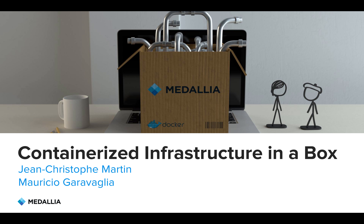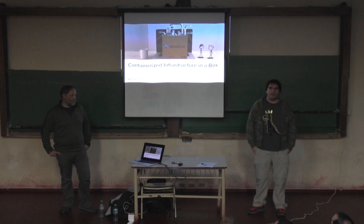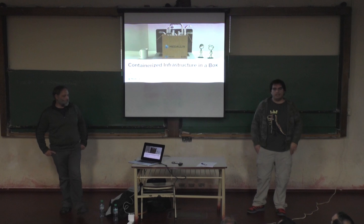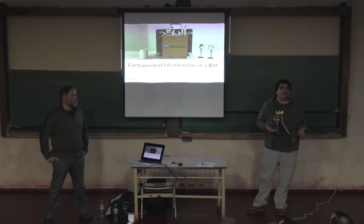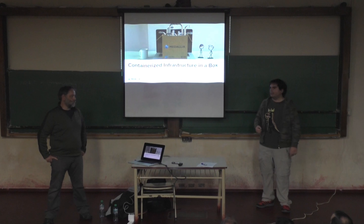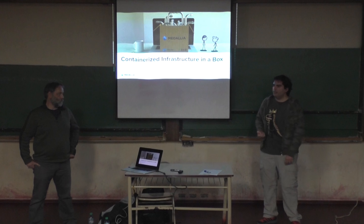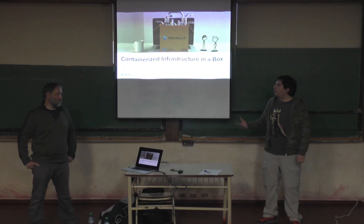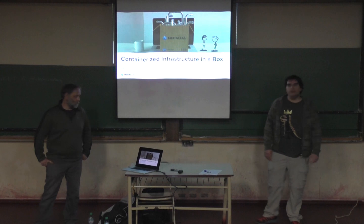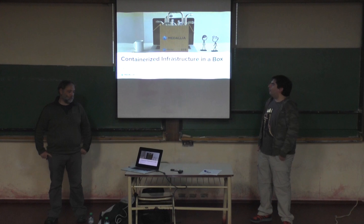Welcome everyone, thank you for joining us. Today we're going to be talking about the containerized infrastructure at Medallia — a presentation about how we manage it and how we manage hundreds, or possibly in the future thousands, of servers. We have a special guest, Jean Christophe. He is one of our architects at Medallia. He worked on Twitter and eBay, helping them move to the next scale, and hopefully he's going to do the same for us.